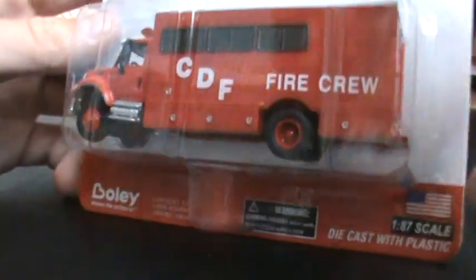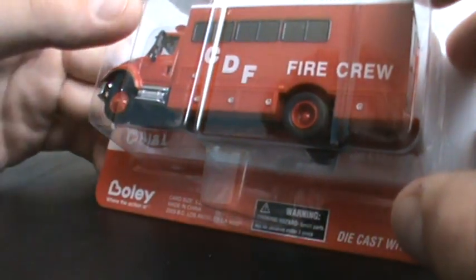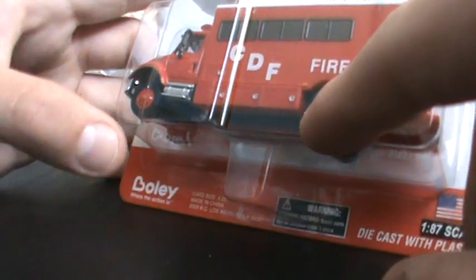Hey guys, I recently ordered some Boley. I'm still waiting on my orders. Somebody asked me if I would pick up one of these, and I actually happened to order one right when they asked me about it. So I picked it up.